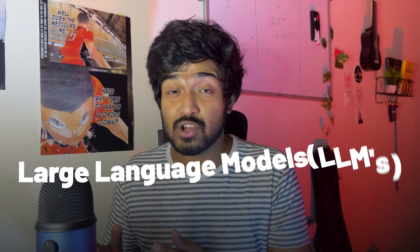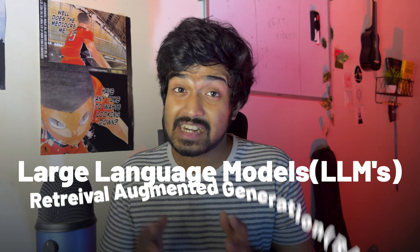And then finally, start learning about LLMs, or large language models, and RAG, which is retrieval-augmented generation. These models and concepts are changing the AI landscape and it's extremely important for you to understand them.